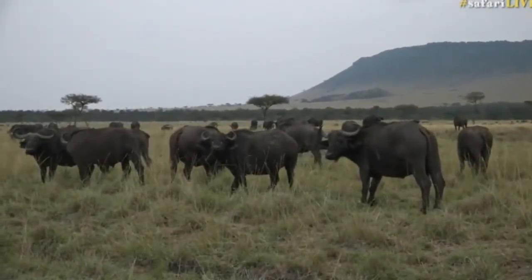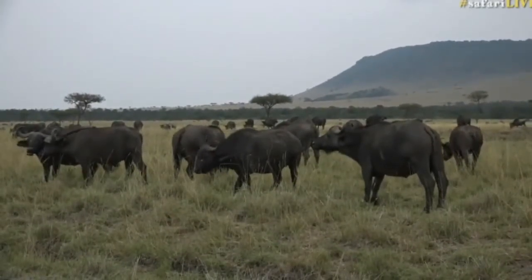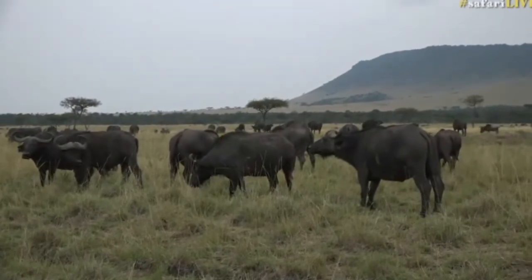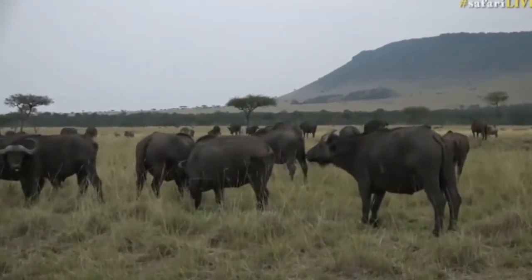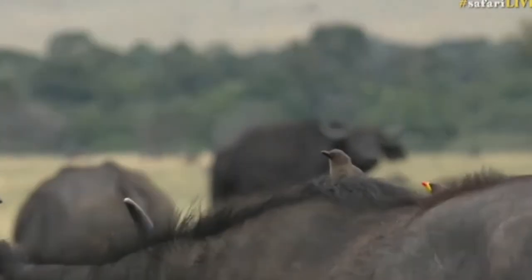They don't want to be eaten, but the lions seem to be preoccupied with other things. The pride of lions that we had has now gone to sleep, so we will follow up on them a little bit later. They weren't successful in any of the attempts that they made, but that means this evening they're only going to be more excited.